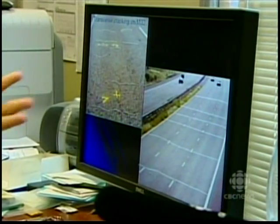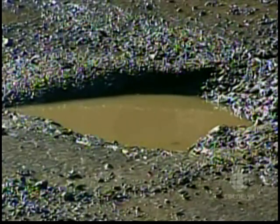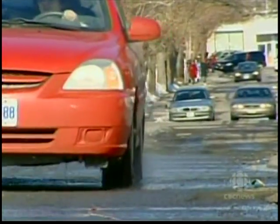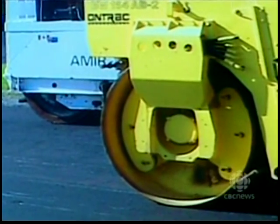Abd El Halim is like a professor of potholes, and he thinks we could be doing much more to prevent them. It's no secret potholes are created by water seeping into cracks. But how are those cracks formed? The professor says most are created right from the start by the heavy impact of rolling machines.